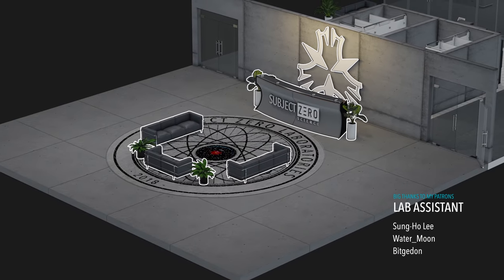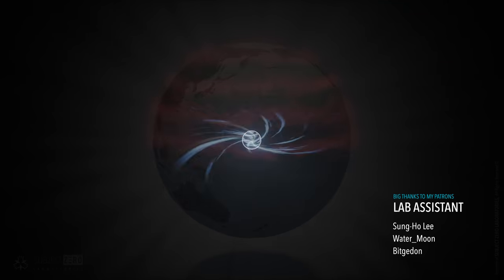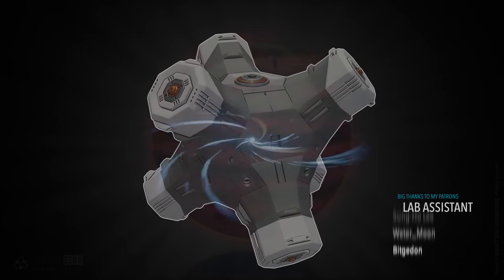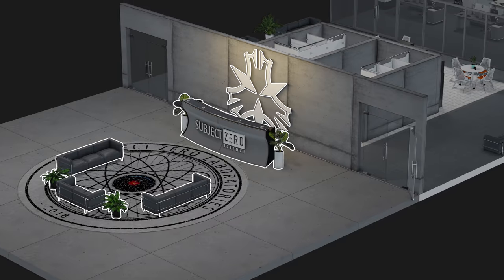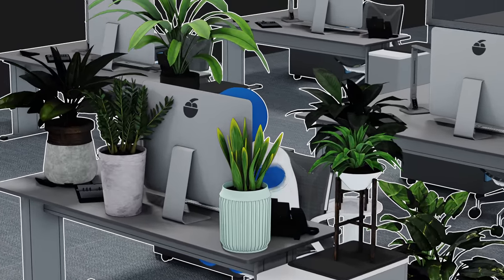Here at Subject Zero Laboratories, we're always on the lookout to improve our technologies, especially the ones you should worry about. We do this through hard work, perseverance, and every YouTuber's number one weapon: intense research.